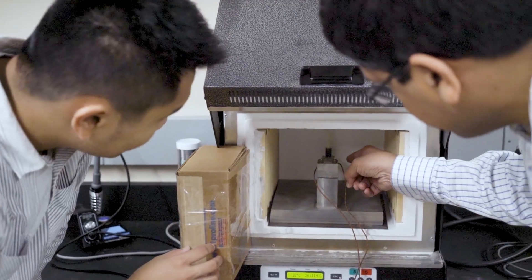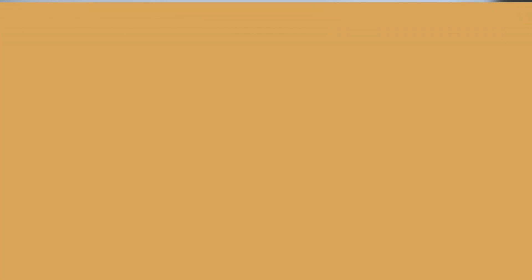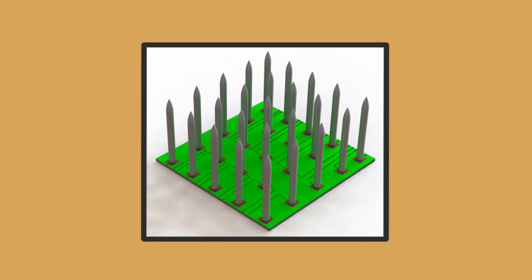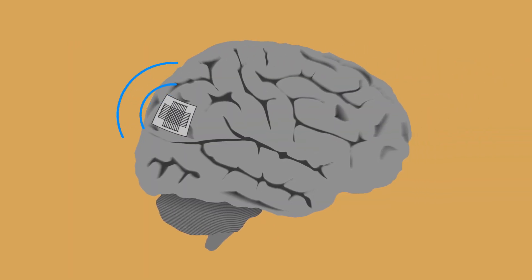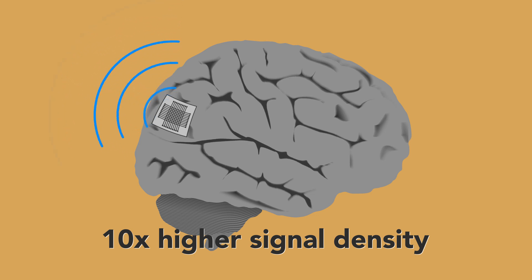We have used the manufacturing method developed in our lab to fabricate neural digital probes, which are essentially needles that can extract neural signals from human or animal brain, at a density that is one order of magnitude higher than that available in conventional probes.